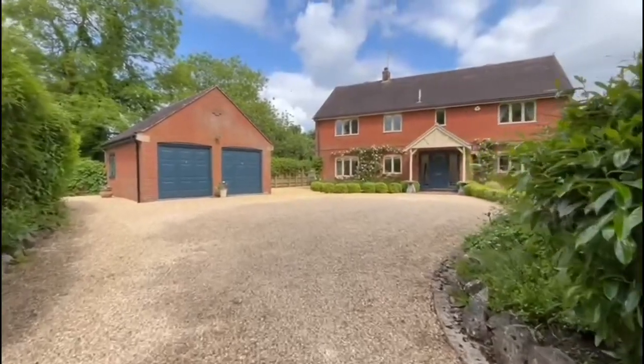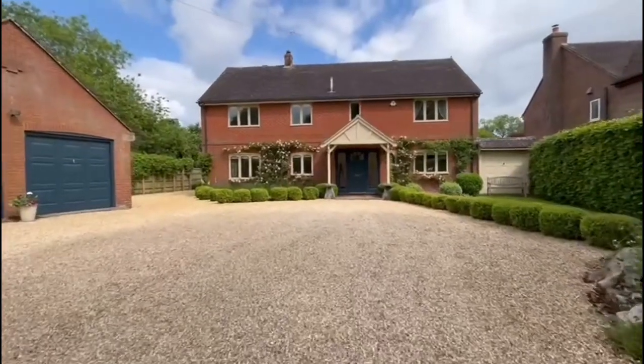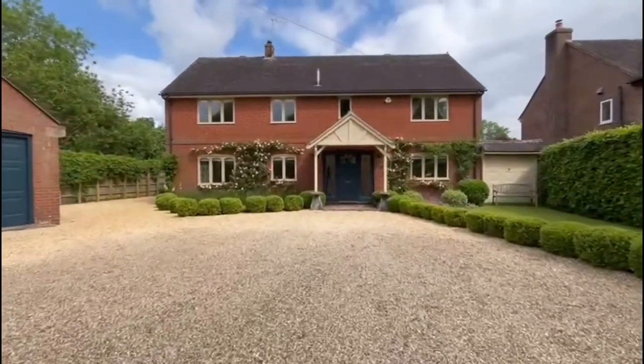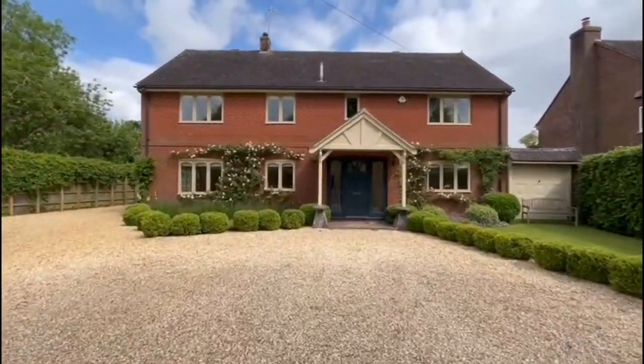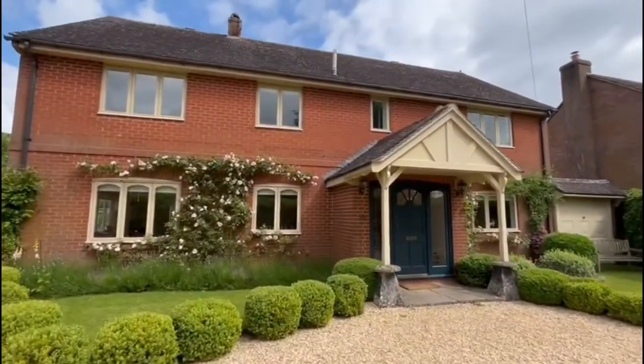Here we are at Stately, which is a very attractive family home situated in the beautiful village of Ogbore-Maisie. At the front of the property, we have a double garage and a large driveway providing plenty of off-road parking.